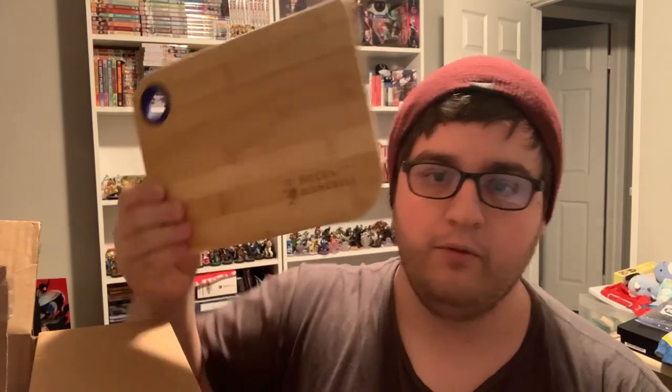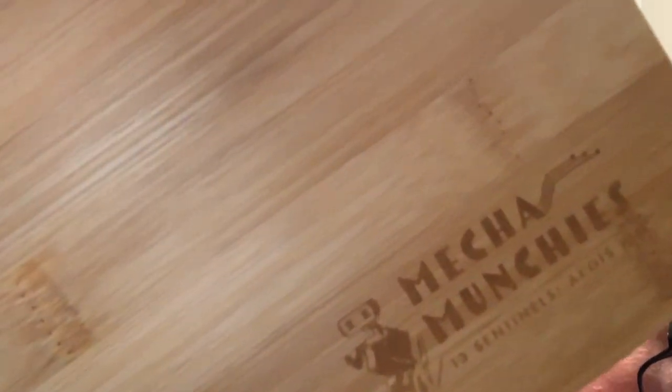If you've played 13 Sentinels, let me know what you think in the comments below. Let me know what you think of these weird glasses and all this stuff. Goodbye everybody! Peace!